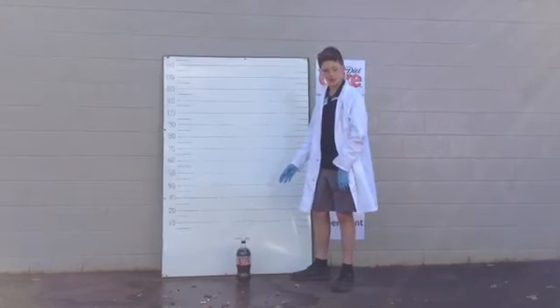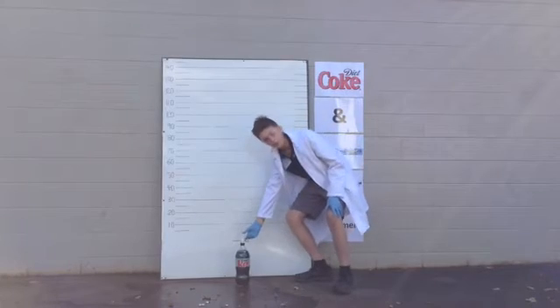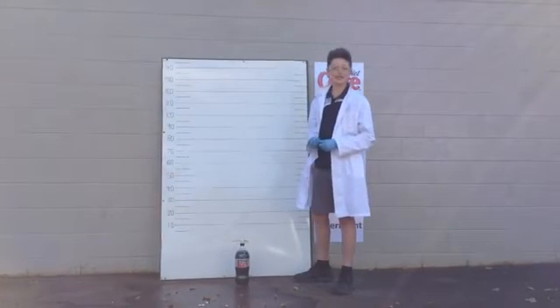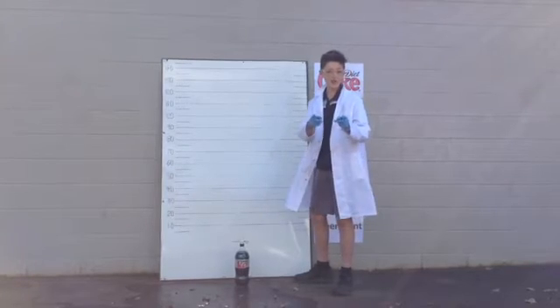Now this is the room temperature Coke. It still has the same four Mentos in the tube and the room temperature today is around about 16 degrees. Let's see if it goes any higher.